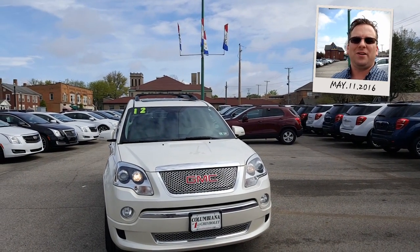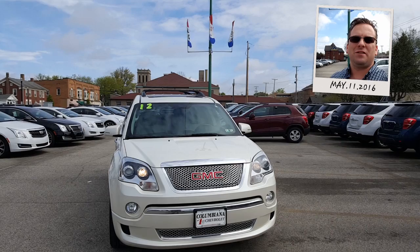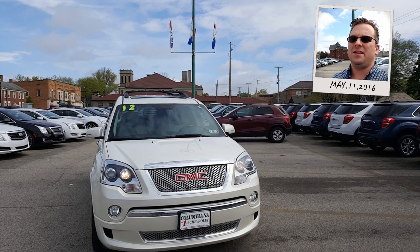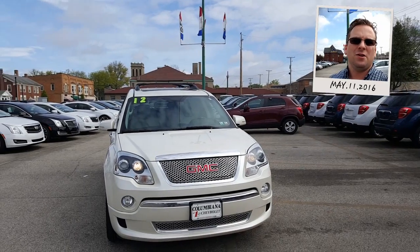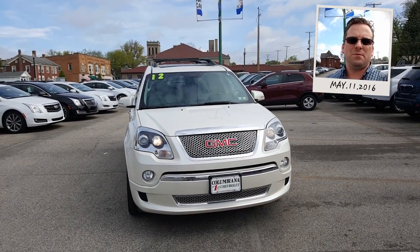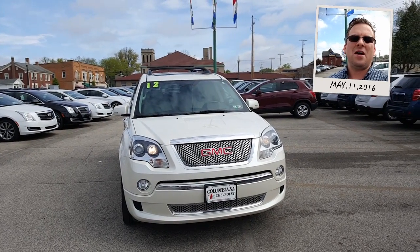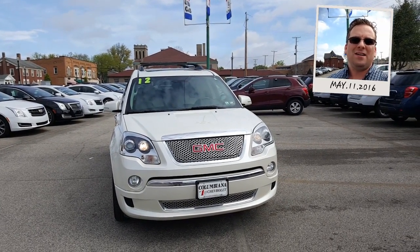Hey Terry, how you doing? Wayne Ullery here at Colombiana Cadillac Buick Chevrolet, and I'm standing outside of the 2012 GMC Acadia Denali that you're interested in. We're gonna take a closer look at it here in just a moment. I do welcome you to subscribe to my YouTube channel as well as visit me online at WayneUllery.com.